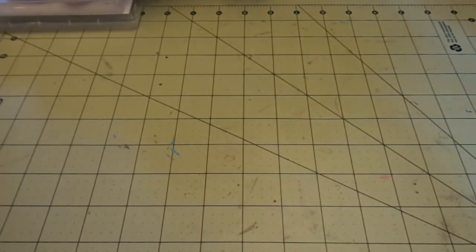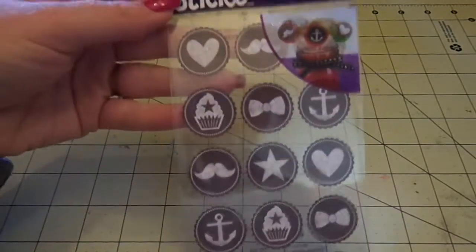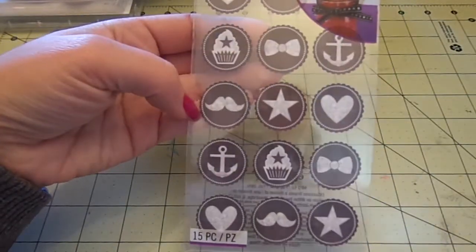Then from Sticko I got these chalkboard party icon stickers. They're really cute - I love the little bow tie, heart, anchor, star, mustache, and cupcake. Super cute.